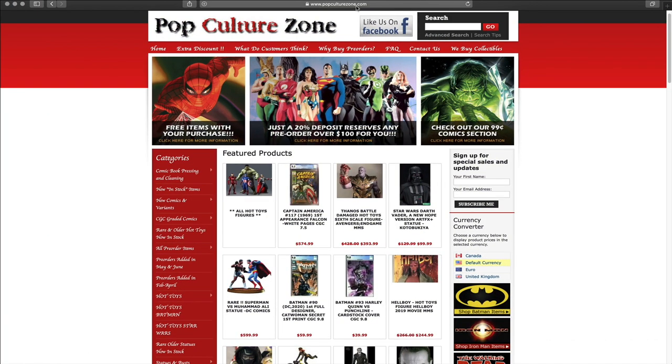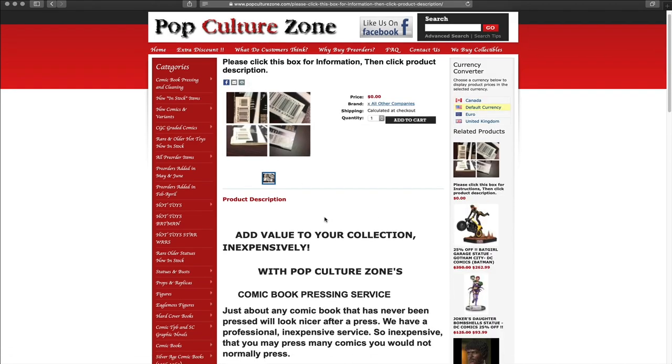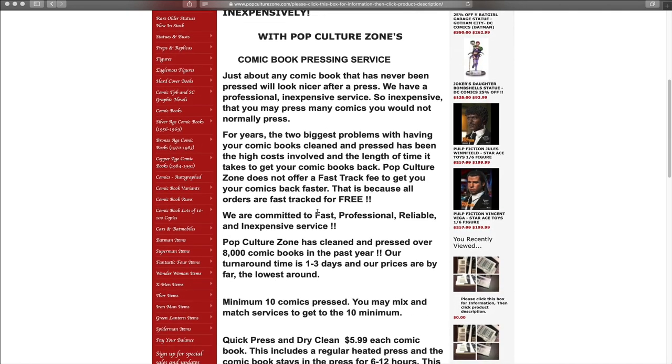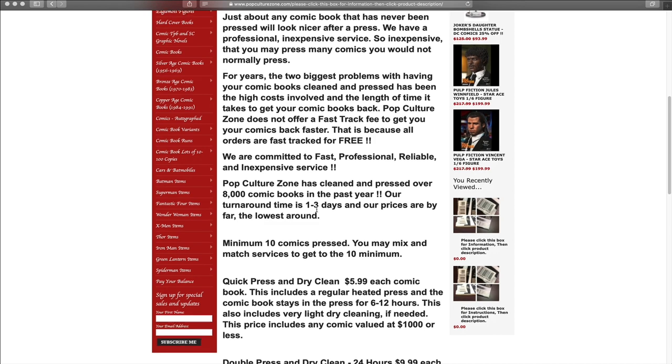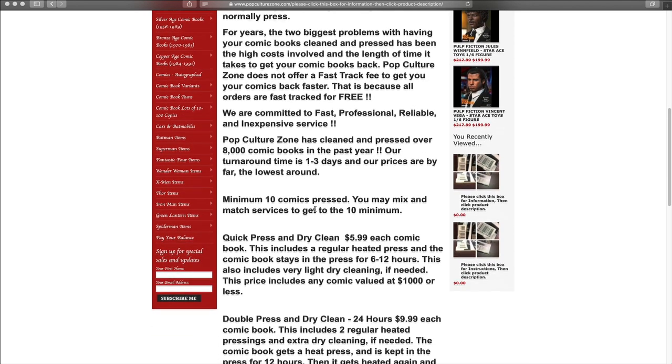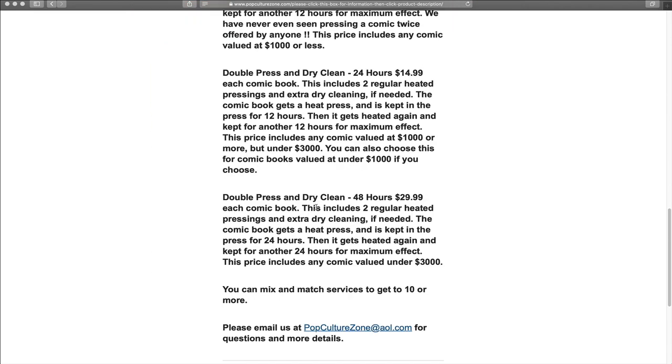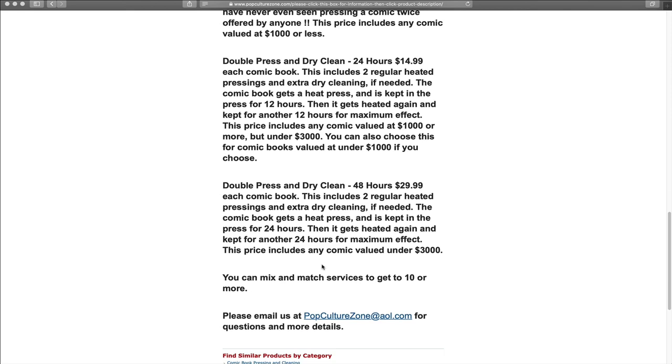We're at the website popculturezone.com. This website is currently going through an overhaul — they're going to have a new look that will be more user-friendly and mobile-ready. They do recommend going through the regular desktop version for now, but that will be fixed shortly. On the left-hand side you'll see the menu. They have comic book pressing and cleaning, and an information tab. Click that and it breaks it all down — their cleaning and pressing service, over 8,000 books done, one to three day turnaround time, a minimum of 10 comics pressed. You may mix and match services to reach that minimum or send more. It breaks down the pricing structure for pressing, dry cleaning, 24-hour turnaround, and 48-hour turnaround. It also offers an email address to send questions or request more information.